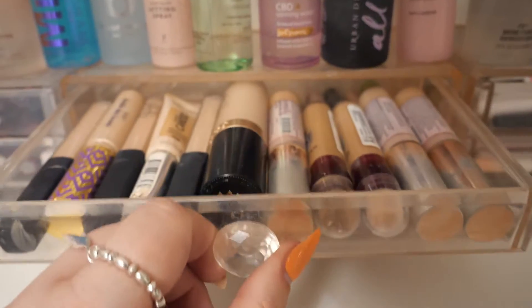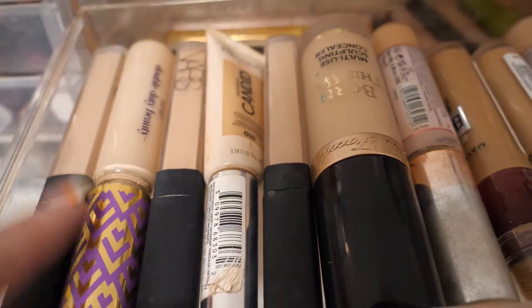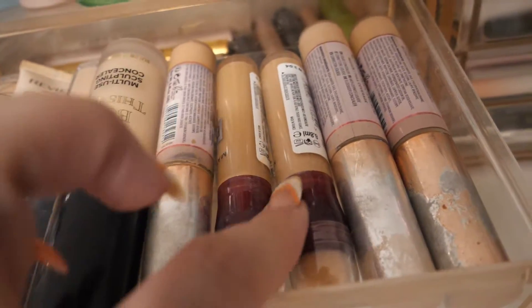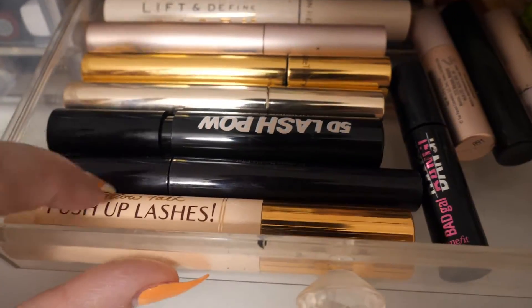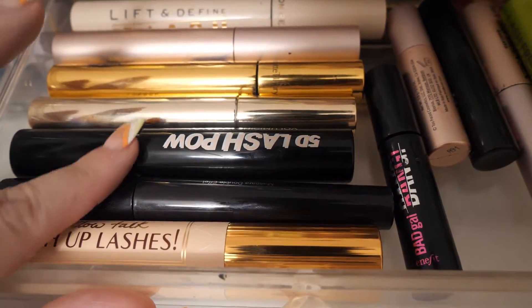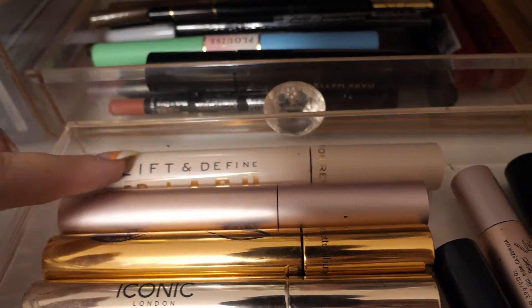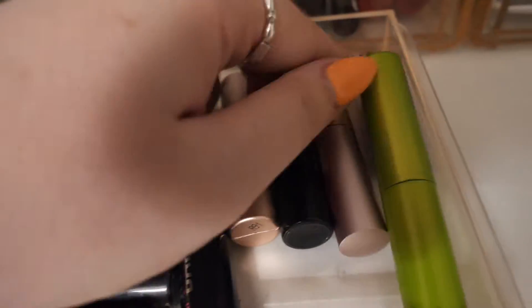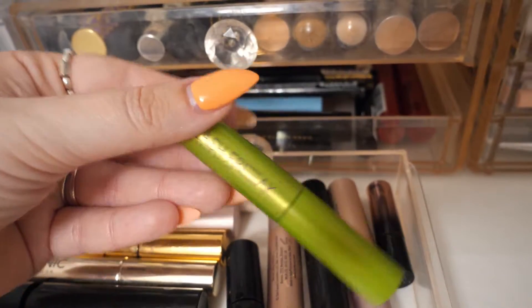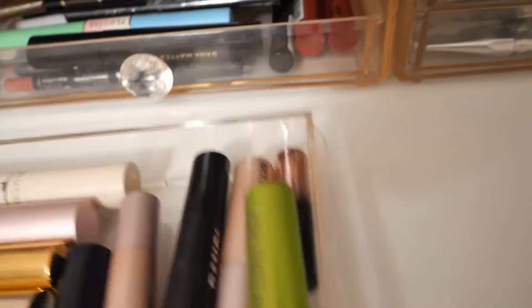I go through my makeup regularly and get rid of a load. These are my concealers — I've got a new Born This Way one which is lovely, Tarte, a few NARS ones. NARS is my favorite. I also like the Maybelline and the Revolution Conceal and Hydrate — they're all great. Then my mascaras — I'm not too keen on the burgundy Charlotte Tilbury one, but I love the 5D Lash Pow by Revolution, Iconic London, and the Two Faced Better Than Sex. I've also got the Lash Freak by Urban Decay and Bad Girl Bang.